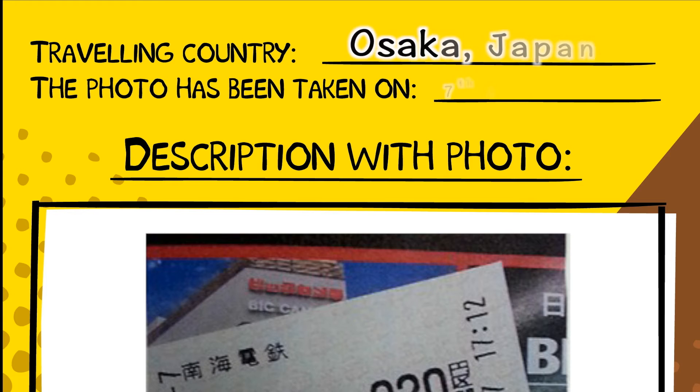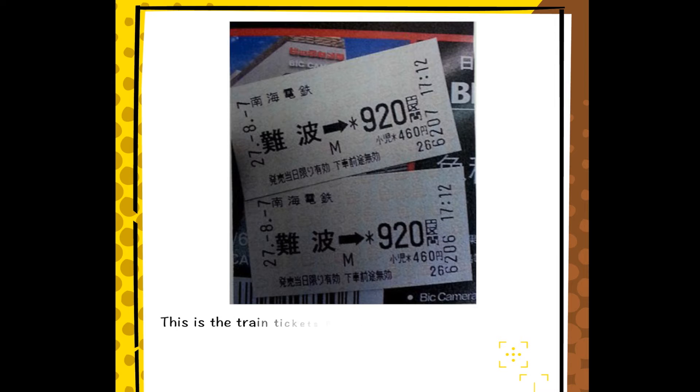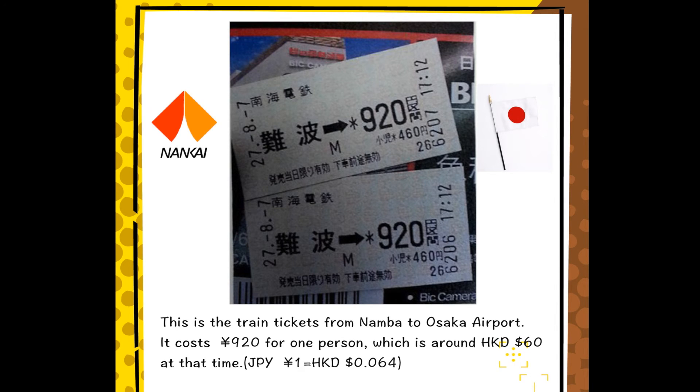Traveling country: Osaka, Japan. The photo was taken on 7th August 2015. This is the train ticket from Namba to Osaka airport. It costs 920 yen for one person, which is around $60 Hong Kong dollars at that time.